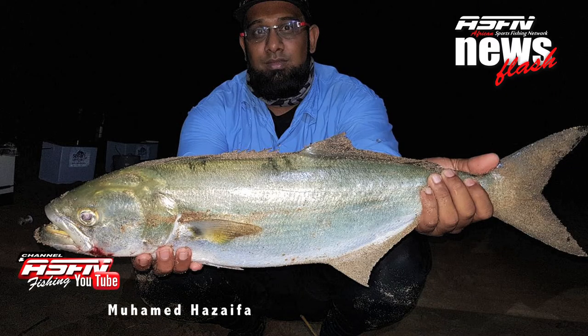Riyadh was using his Grinder Elite 14-foot 6 matched up with the Saltus 1000 loaded with 40-pound J-Braid. Then Muhammad Azaifa — you guys are all getting used to him — got a really nice shad of 4.5 kilos as well as a 23-kilo brown skate. He was using his Grind Elite rod with his Daima Catalina reel loaded with 40-pound J-Braid.